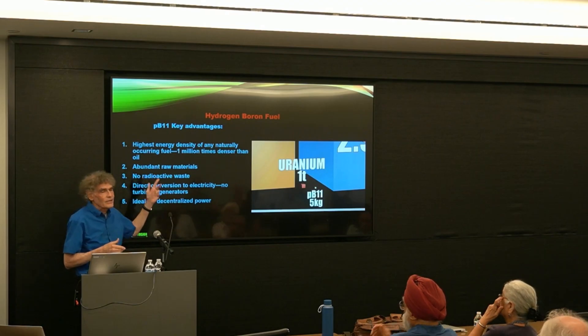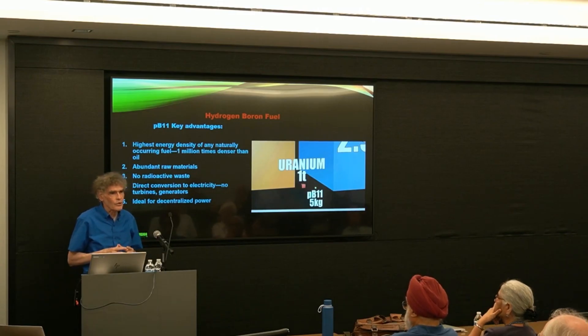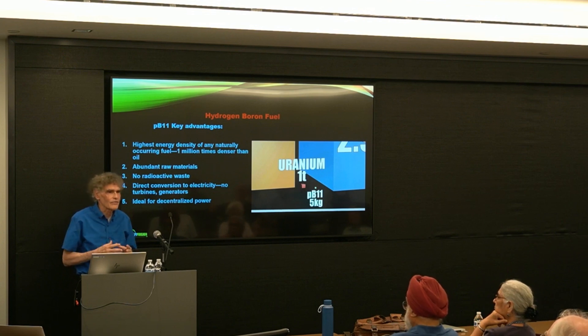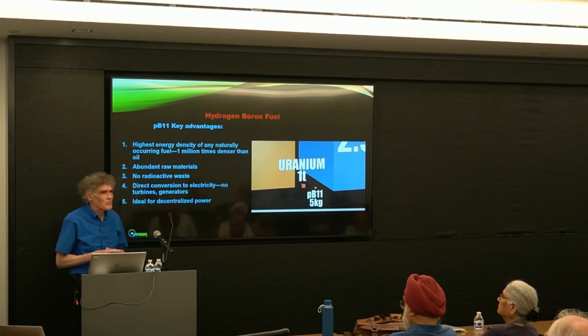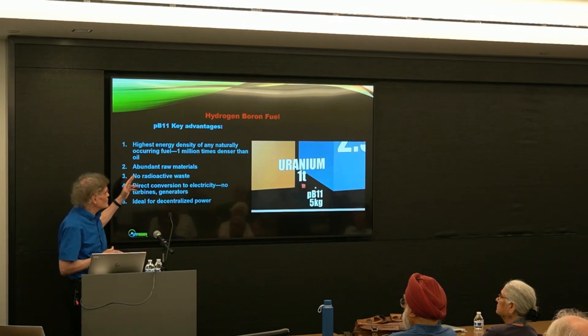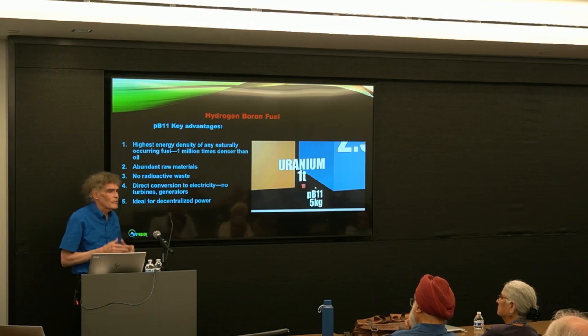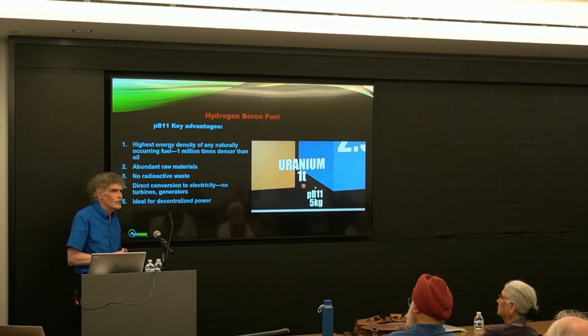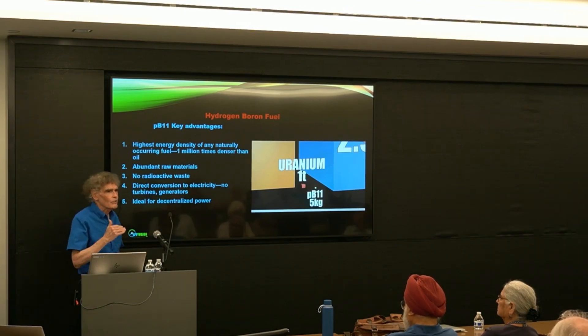The fuel is abundant and there are no radioactive materials involved. Boron-11 is 80% of natural boron, and it can be separated from Boron-10 by chemical means because there's a 10% difference in their mass. Hydrogen is abundant in water in the oceans, so there's no problem with resource shortages. There's also no radioactive waste. Radioactive waste is defined as long-term radioactive substances at levels dangerous to humans, and by carefully selecting the materials the device is made out of, we will achieve zero radioactive waste.